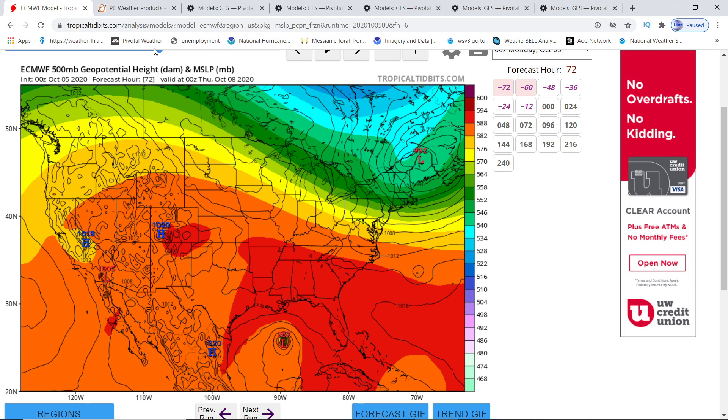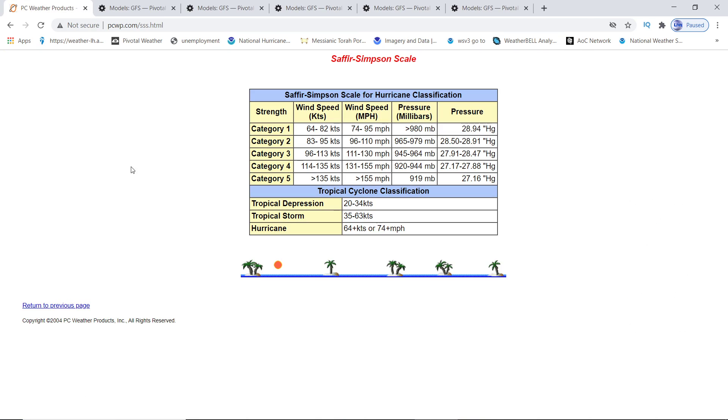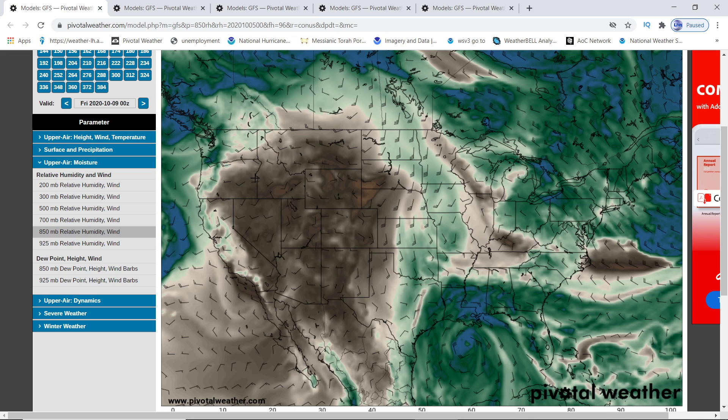According to the Euro, it won't be the Fujiwara effect. It'll get down to 987 — that's the lowest pressure the Euro shows. Just so you know the pressure scales: Category 1 is 980, Category 2 goes down to 965, Category 3 goes to 945, Category 4 is down to 920, and Category 5 is 919. We've had our Category 5s before — Irma, Maria, Michael.